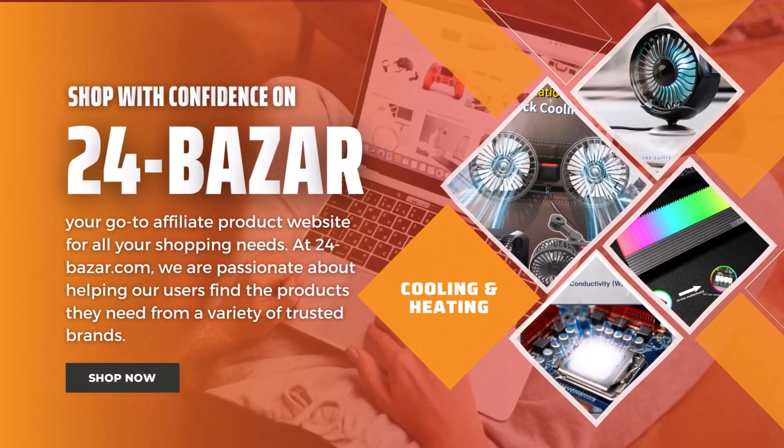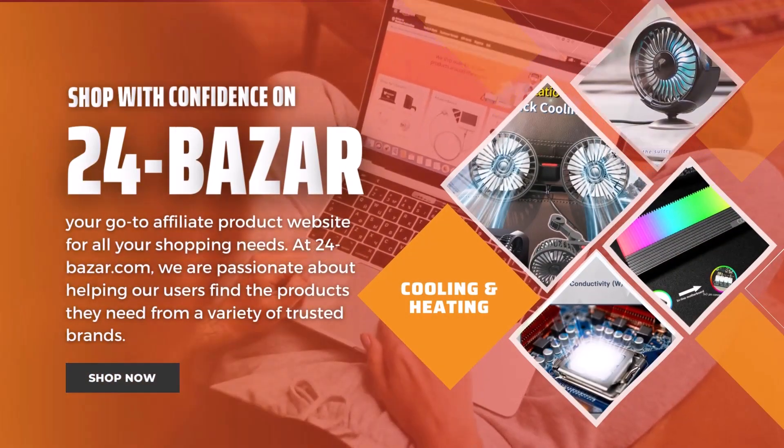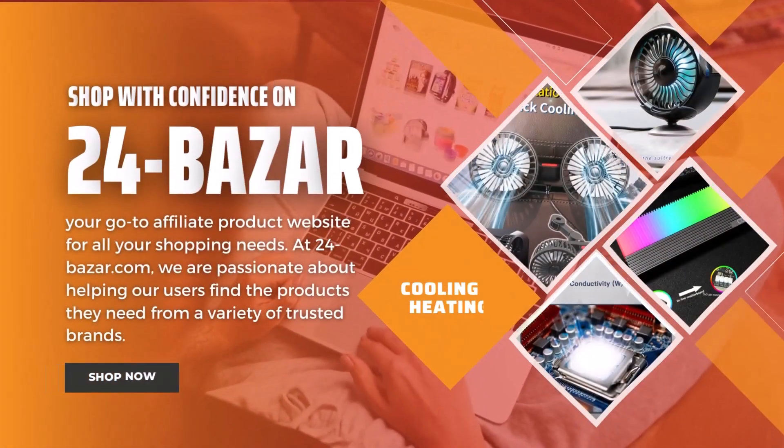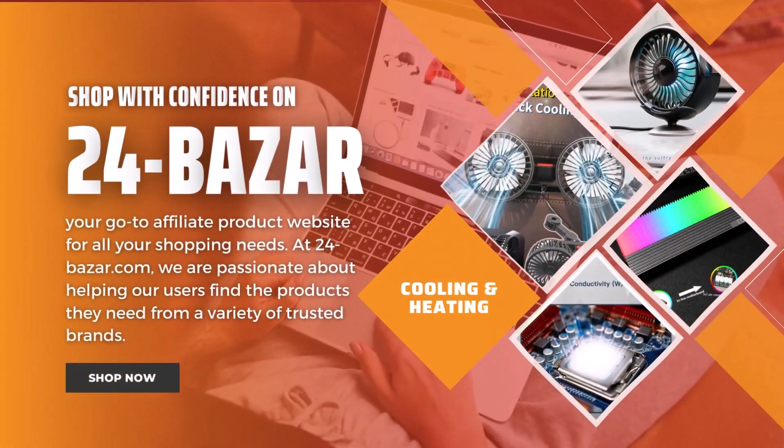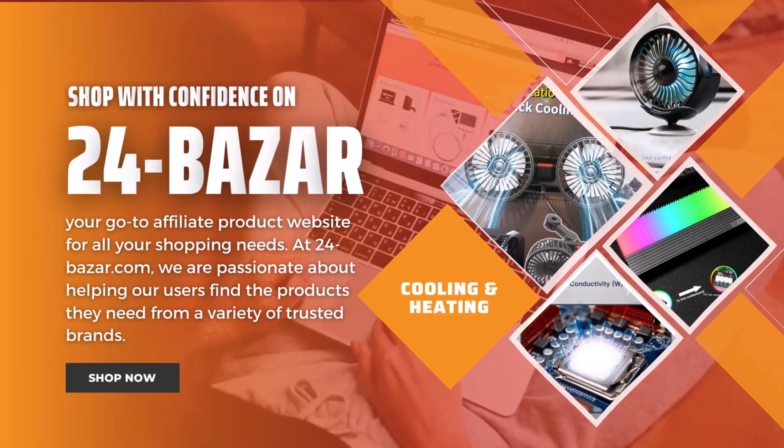24 Bazaar, your go-to affiliate product website for all your shopping needs. At 24-bazaar.com, we are passionate about helping our users find the products they need from a variety of trusted brands.